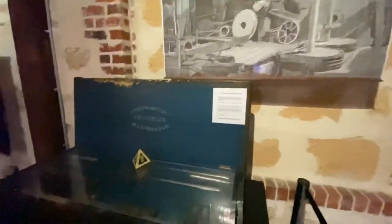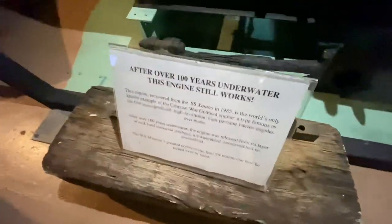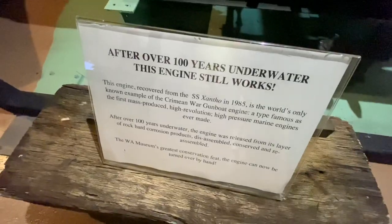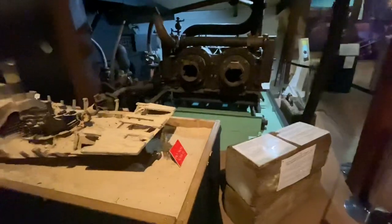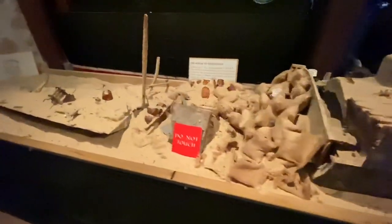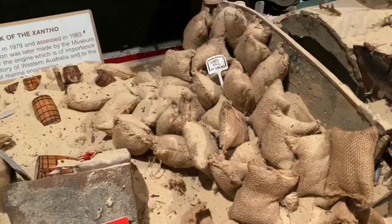Let me show you some other stuff the museum has. There are really old tools, and this is an actual engine recovered from a shipwreck — the SS something, can't quite pronounce it. The engine still works! There's a display and a diorama showing how the shipwreck looked on the ocean bottom with the engine in situ. It looks like the ship was carrying lead at the time.